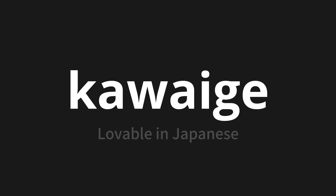Kawaii-ge. Thank you for joining us on this adventure in pronunciation. Remember, language is a journey, not a destination. Keep exploring, experimenting, and expanding your linguistic horizons. We'll see you next time.